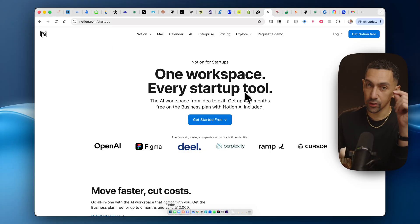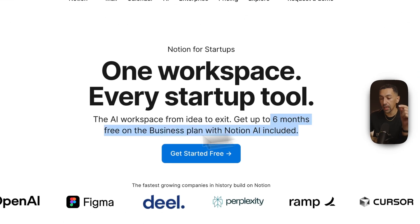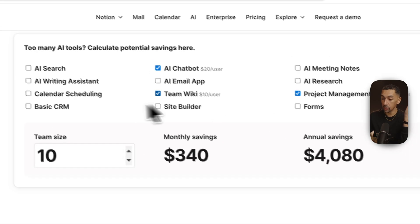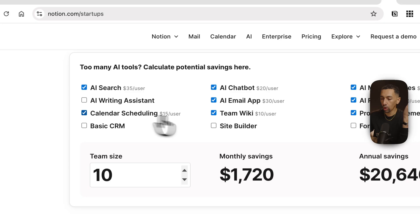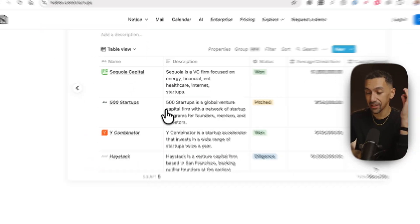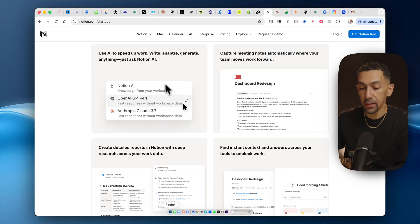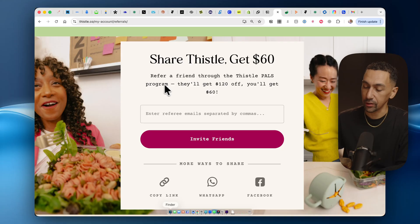If you are starting a business going into 2026, right now is the time to get started with Notion. They're offering a deal for startups specifically — you can get up to six months free of a business plan for your whole team with Notion AI included. The savings adds up to $12,000. I stayed away from Notion AI for a long time but just started using it, and I really, really do love it.